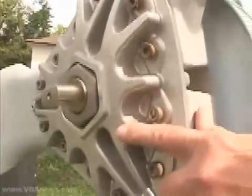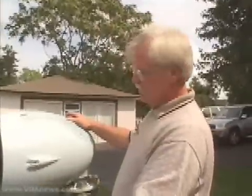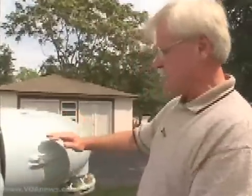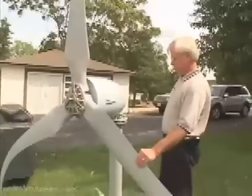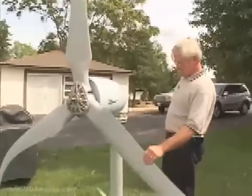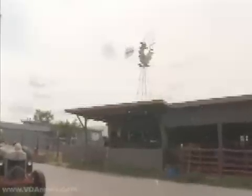Consumers can choose from hundreds of models on the market, ranging from $14,000 to $60,000. The industry says the average U.S. household uses about 1,000 kilowatts of electricity a month. These units can produce between 400 to 1,000 kilowatts per month, depending on the available wind.